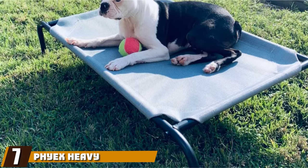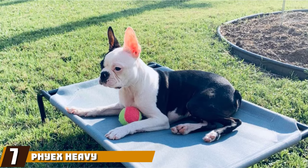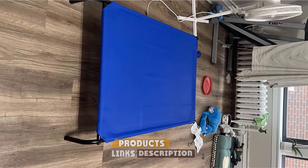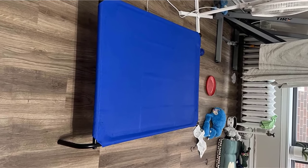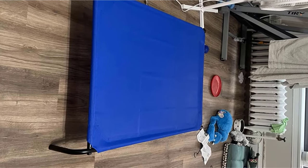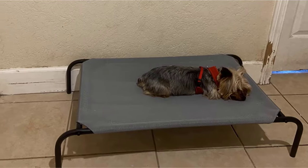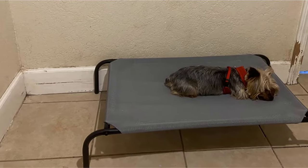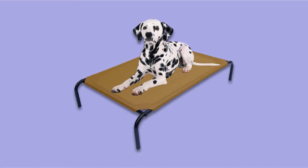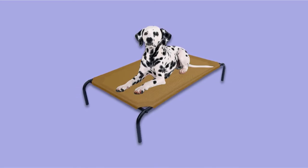Moving on to number seven, we have the Phyx Heavy Duty Steel Framed Elevated Dog Bed. This is another bed that is on the cheaper side but doesn't truly compare to some of the other beds around the same price range. Phyx has a large size that supports up to 110 pounds, so pet owners with more giant breeds won't feel left out. The stitching of the cover is tight and offers a lot of support but doesn't stretch easily, and it's hard to put on the frame. This bed comes with plastic inserts that protect your floors, but it slides around all the time when placed on an outdoor deck or patio, which might cause your dog to get hurt.